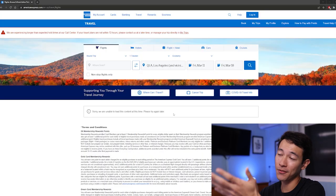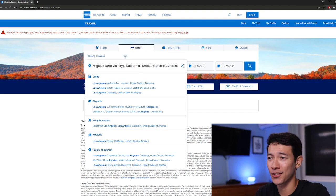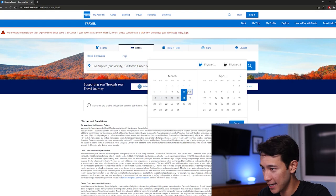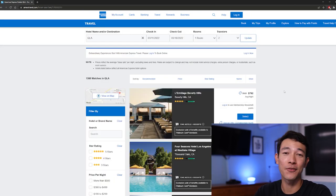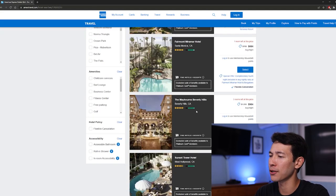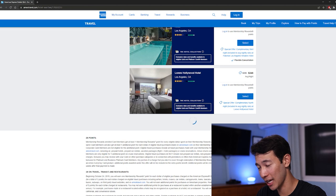Here's the Amex travel portal. First, you're going to want to click Hotels. Enter in your city or wherever you're going to be staying, enter in the room and traveler amount — we're just going to go with Los Angeles. Go ahead and click the check-in dates and also the check-out dates, then click the Search button. Here we have the list of hotels. The hotels with the gray box are all Fine Hotel and Resort hotels, and as we scroll down, we'll see a blue box, which means those hotels are part of the Hotel Collection.